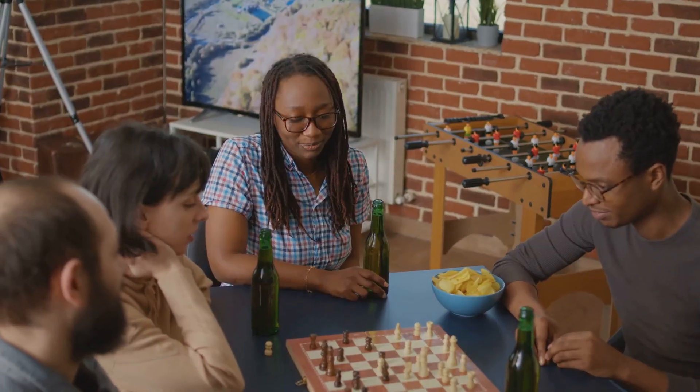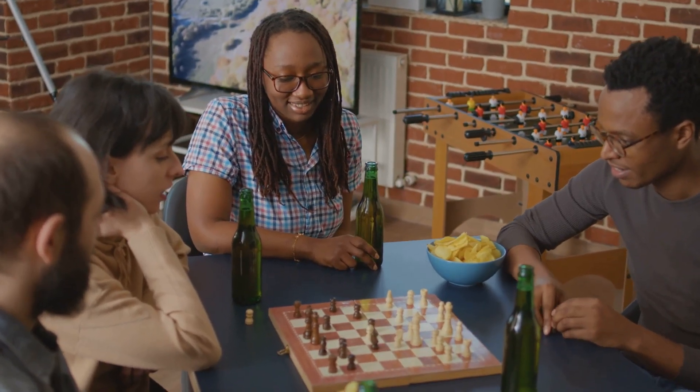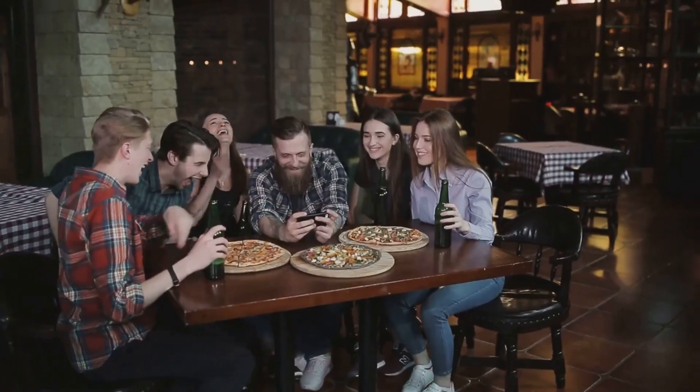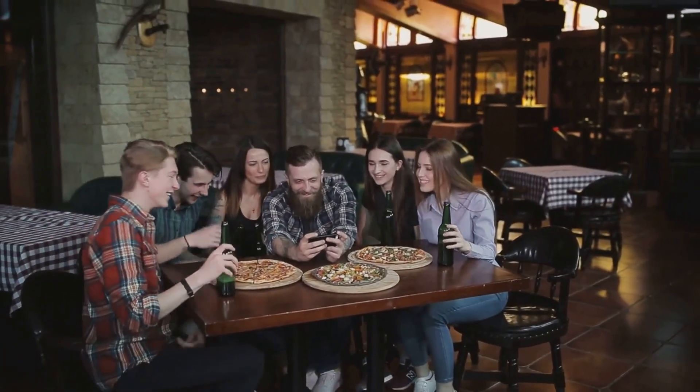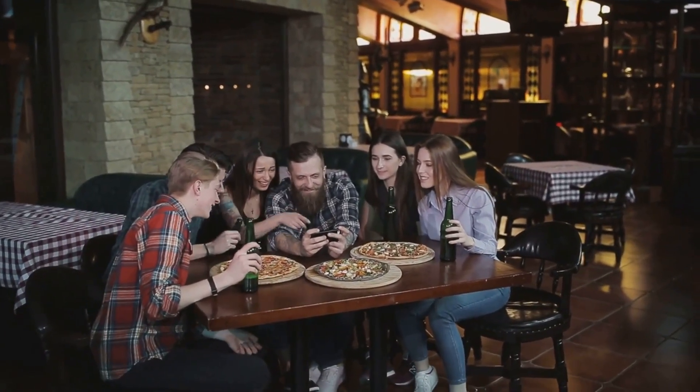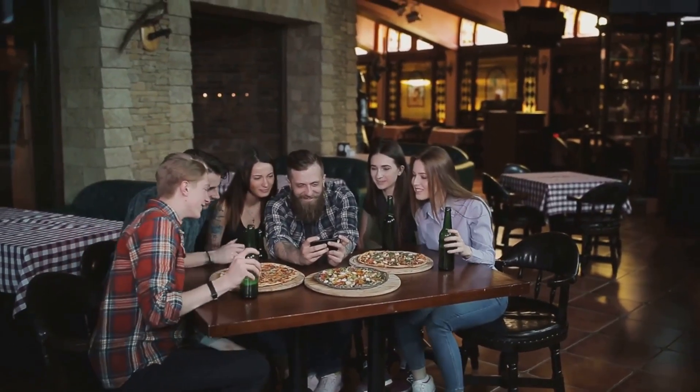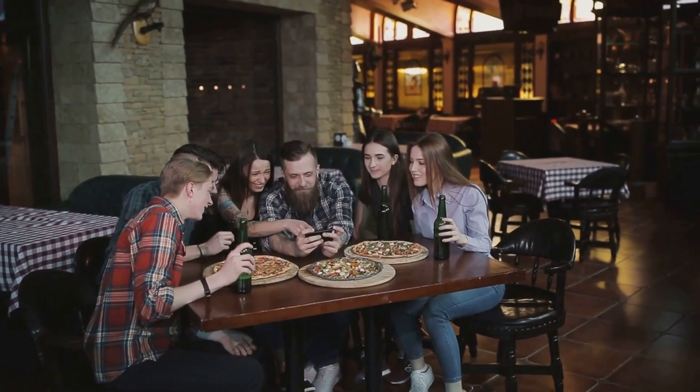You can even turn it into a game, challenging your friends and family to come up with the most groan-worthy or clever Pi Day puns. These puns might make you roll your eyes, but they add a lighthearted and humorous touch to the celebration. Plus, they're a great way to spread the Pi Day cheer and get people talking about math — even if it's just to share a laugh.